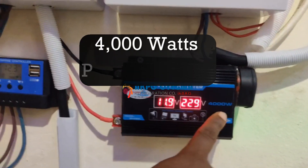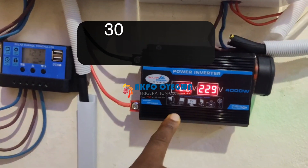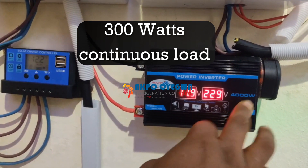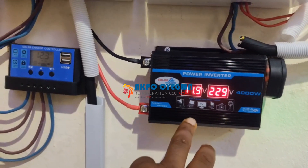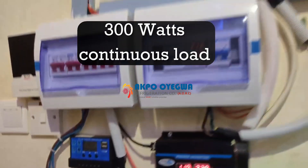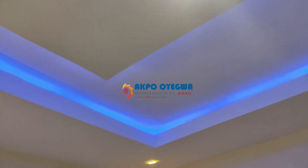This inverter has a peak capacity of 4000 watts and a continuous load of 300 watts. That means the capacity can surge to 4000 watts in a very few seconds, but you have to maintain a continuous load of 300 watts. This is just enough to cover your entire lighting, TV, fans, and laptop.